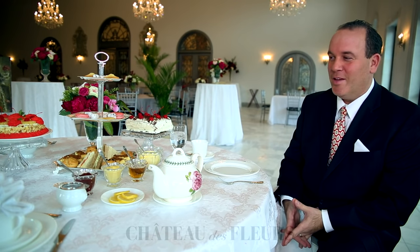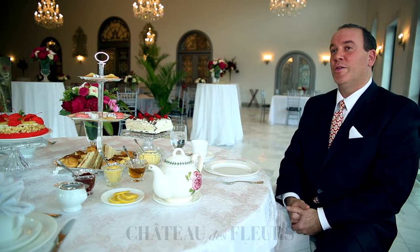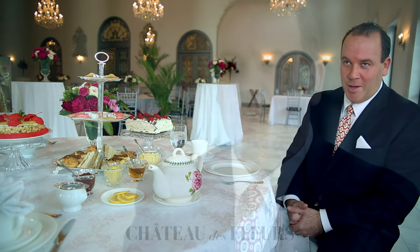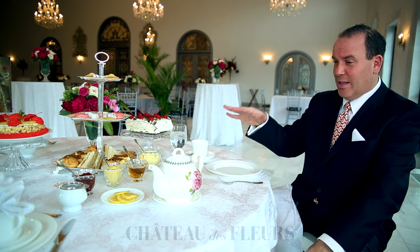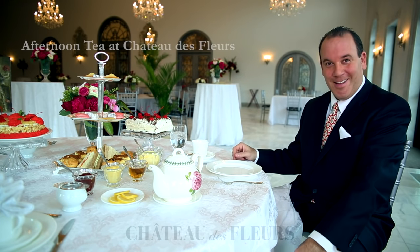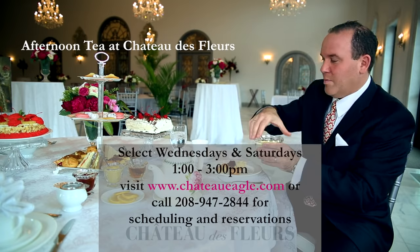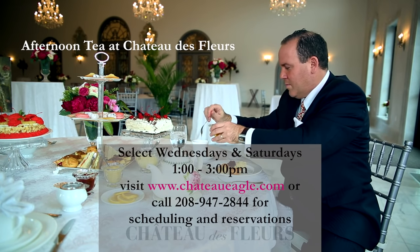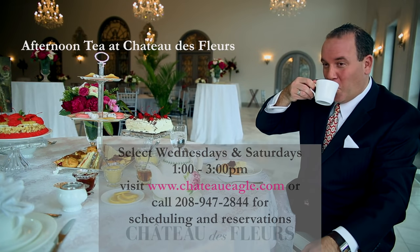Now I've given you some tips and some etiquette. Please join us at the Chateau de Fleur for afternoon tea. We'll be doing it on a regular basis, the selection's going to rotate, and we really look forward to seeing you. Reservations are highly advised as we pretty much sell out every time. I think that's about enough talking from me, so it's time to have a little tea. We look forward to seeing you very soon. Have a good day. Cheers — we'll see you next time.